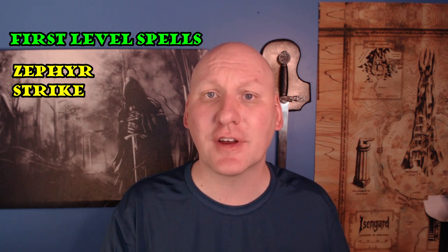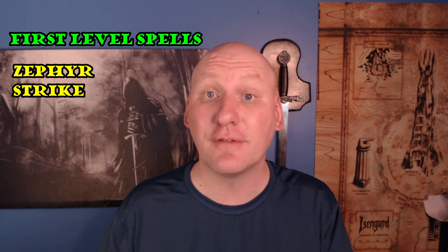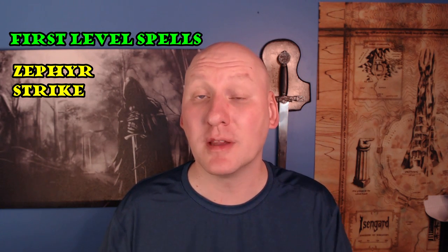The final first level spell I want to mention is Zephyr Strike. Zephyr Strike is really good if you're playing a melee character because it can add a lot of maneuverability. It does use your concentration, so you cannot use it at the same time as Hunter's Mark. But if you're finding it difficult to get where you need to go, Zephyr Strike is a great solution. It's a bonus action to cast, and after casting you don't provoke attacks of opportunity so you can move wherever you need. Once during the spell's duration you can make an attack, and whether it hits or misses you get an additional 30 feet of movement until the end of your turn — movement that doesn't provoke attacks of opportunity.